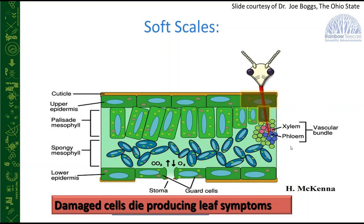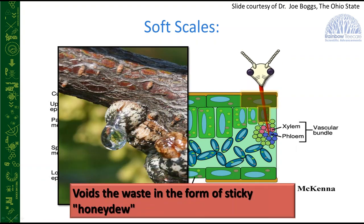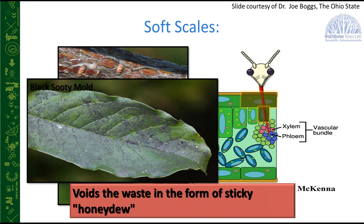If you walk up to a tree and see scale insects covered in honeydew and sooty mold, that's likely a soft scale. Armored scales, by contrast, are generally smaller — less than an eighth of an inch — and elongate. They form a waxy shell that stays attached to the tree if removed; the insect itself stays on the tree. Armored scales don't produce honeydew — so no sooty mold means you're likely dealing with an armored scale.